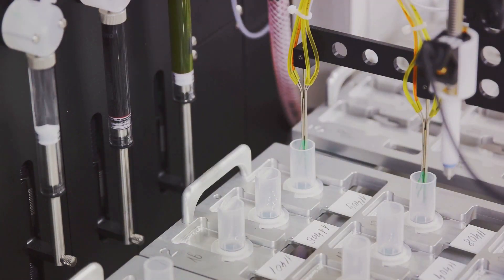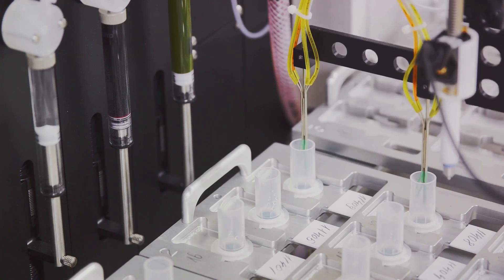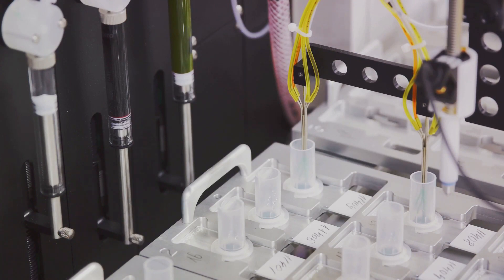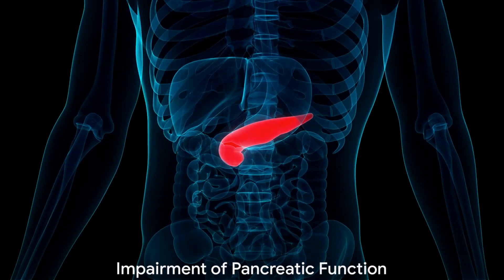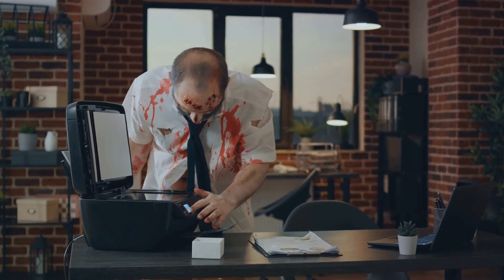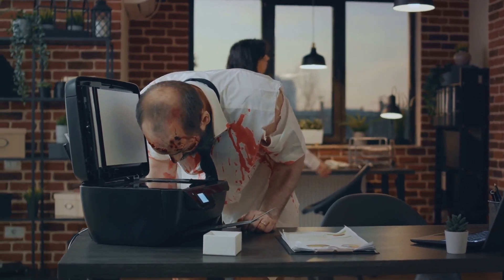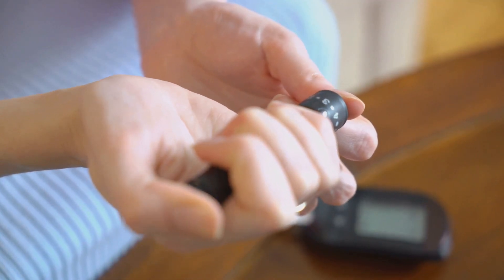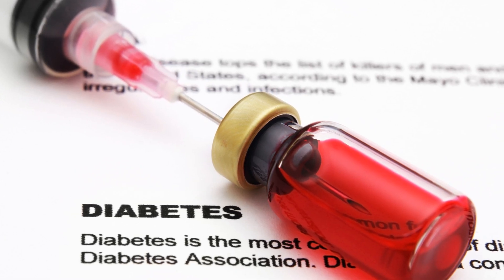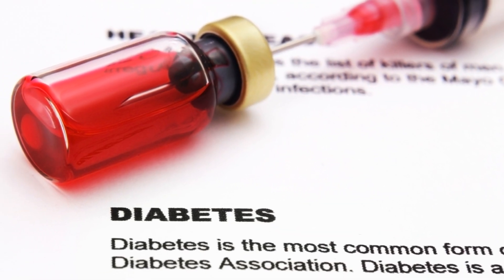In the case of diabetes, particularly type 2 diabetes, these zombie cells may have a significant impact on the pancreas, the organ responsible for insulin production. Some researchers propose that these zombie cells could impair the pancreas' ability to produce insulin, the hormone that helps regulate blood sugar levels. This is crucial because a lack of insulin or resistance to it is a hallmark of diabetes.